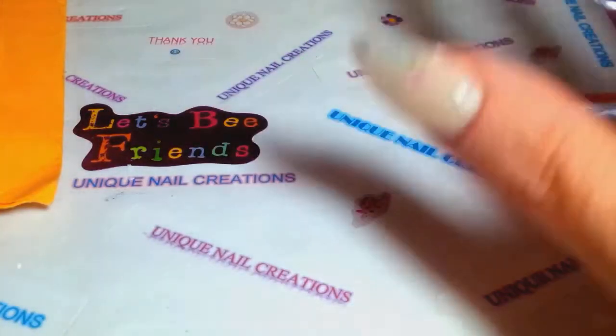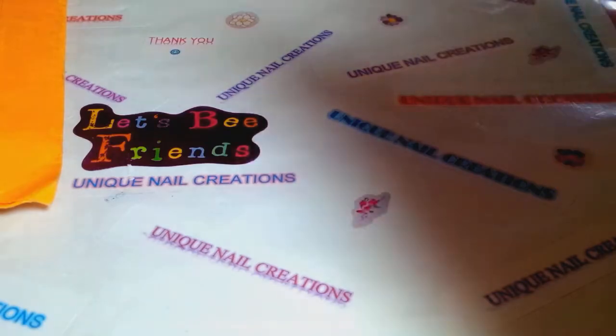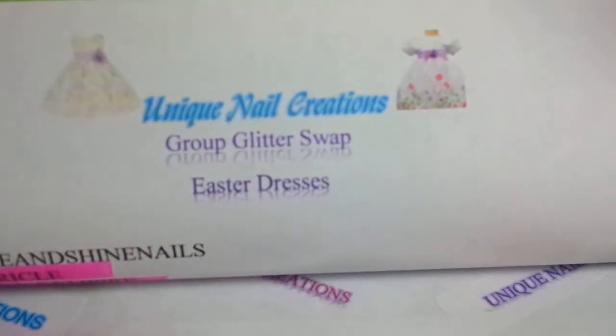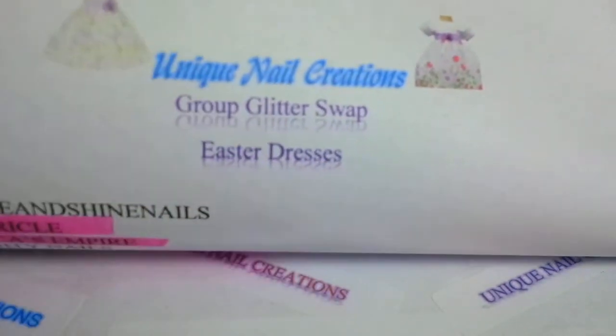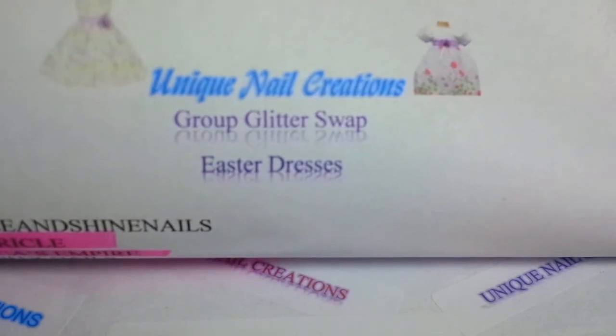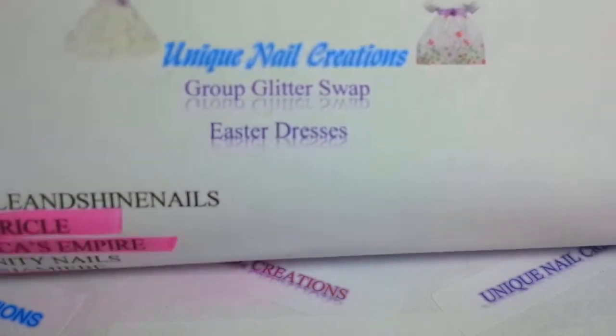Hi everybody, Cheryl here. Like I said in my previous video, I'm going to go really fast because as you all know, I'm on HughesNet — it's slow. I have four swaps today and I'm doing them separately, because it's quicker to upload them separately than one long video.